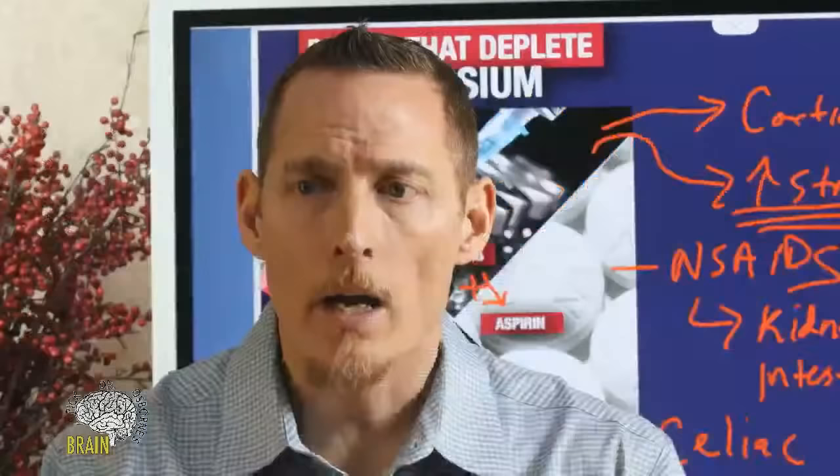Q&A: Is it ever too late to reverse potassium deficiency? There's one scenario where it's too late — when you're dead. Outside of that, no, it's not too late. You're alive and asking the question, so it's not too late.